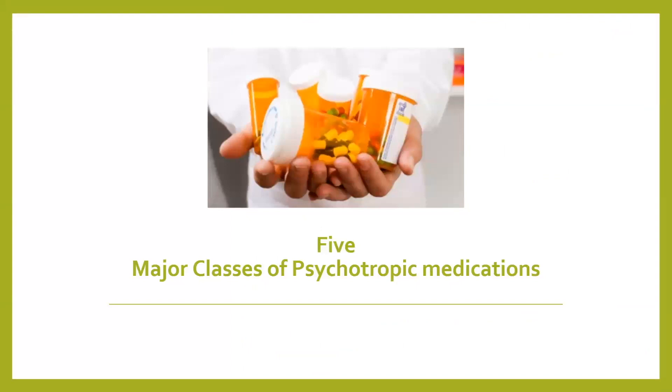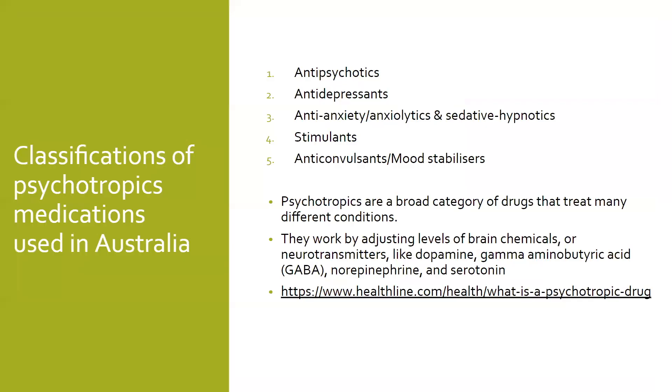We're going to now head into the five psychotropic medications, which are the antipsychotics and antidepressants.